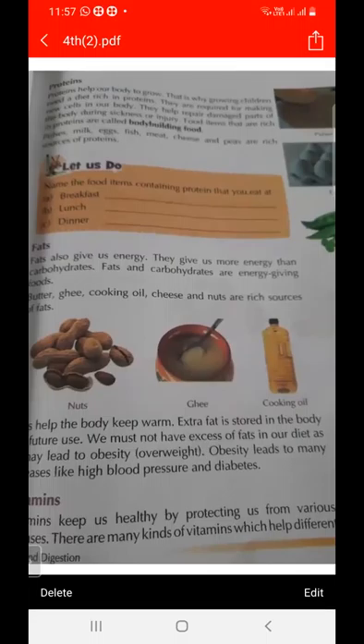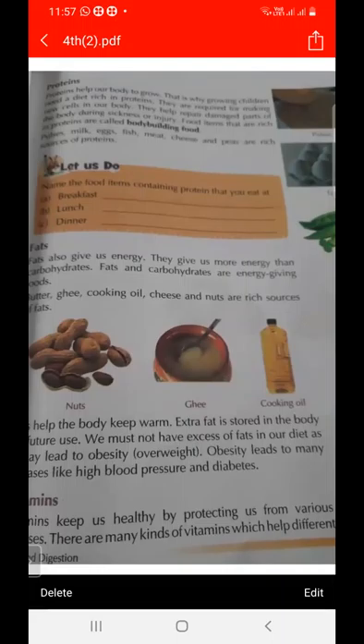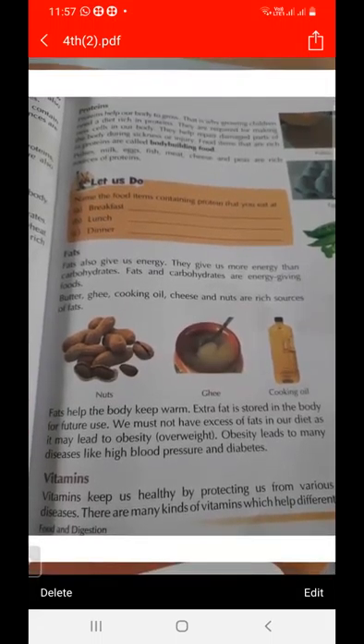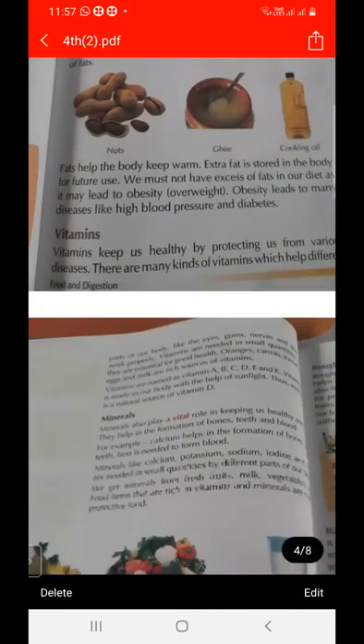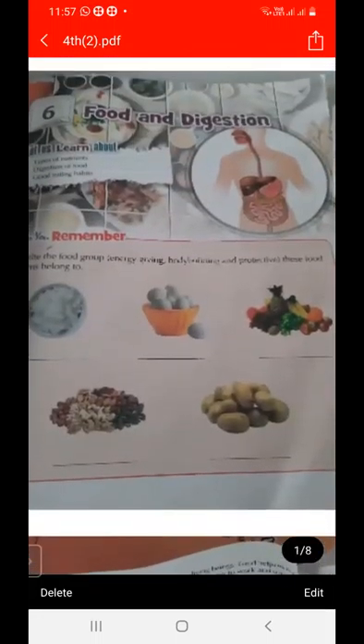We can obtain protein from milk, fish, meat, cheese, and peas. In the next lecture we will study about fats, vitamins, minerals, and water — these are all components of food.